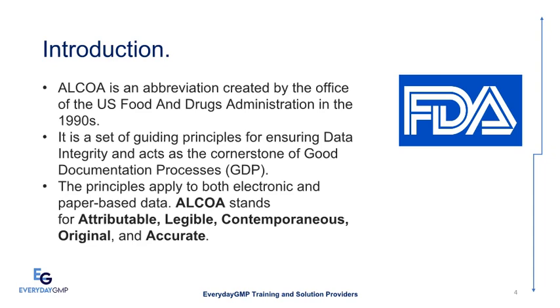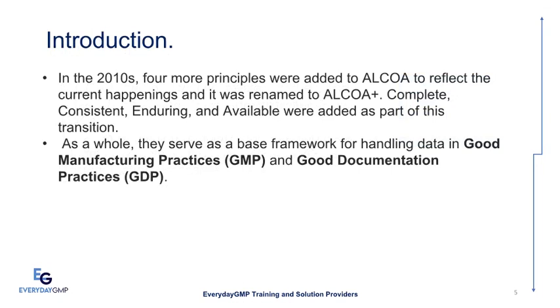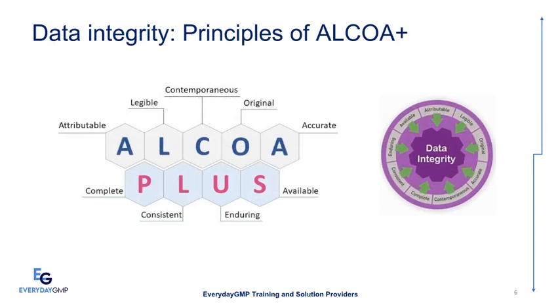In the 2010s, four more principles were added to ALCOA to reflect current happenings and it was renamed to ALCOA Plus. Complete, Consistent, Enduring, and Available were added as part of this transition. As a whole, they serve as a base framework for handling data in Good Manufacturing Practices (GMP) and Good Documentation Practices (GDP).